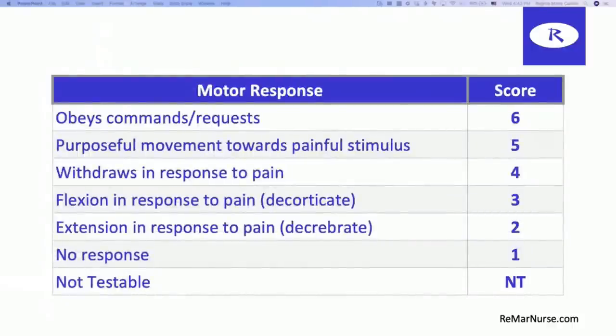Motor response takes the most memorizing because it's the highest number you can achieve and the categories can be a little similar if you're not sure on the terminology. Motor response: obeys commands and requests is a six — you tell Mr. Johnson to stand up, he stands up, you tell him to sit down, he sits down, raise both arms, he can follow commands. A five is purposeful movement towards painful stimuli. When we talk about painful stimuli as nurses, we're not trying to harm the patient — we're trying to stimulate a response. Some examples include the sternum rub.